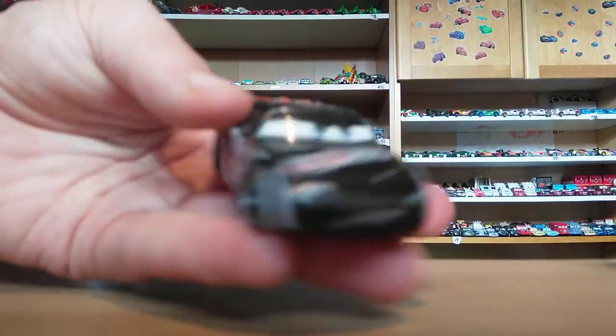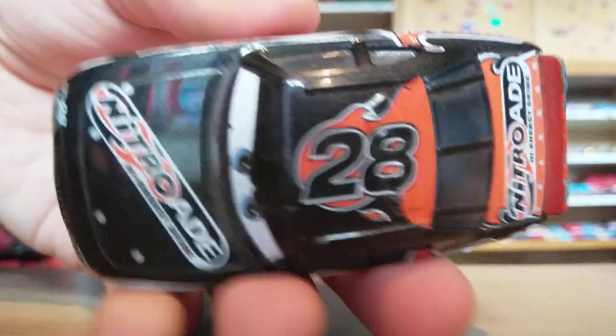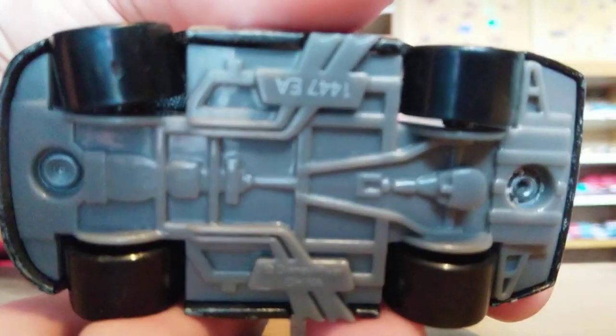Up next we have Aiken Axler. He is the Nitroid racer. He's number 28. You can see there — there's the base if you're interested.